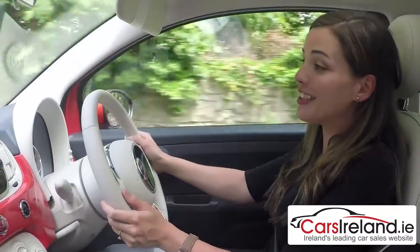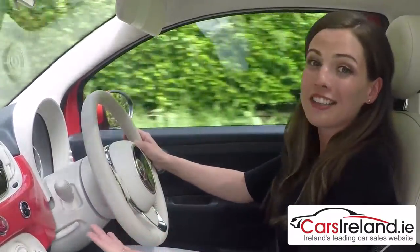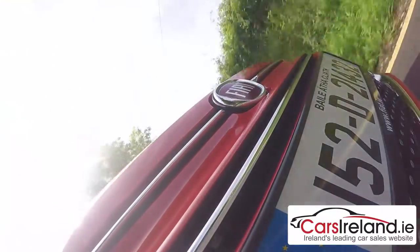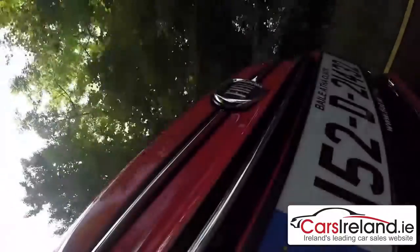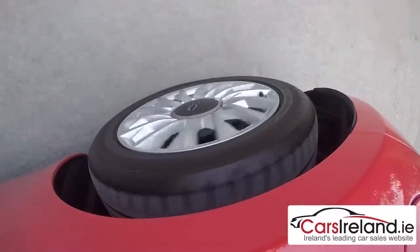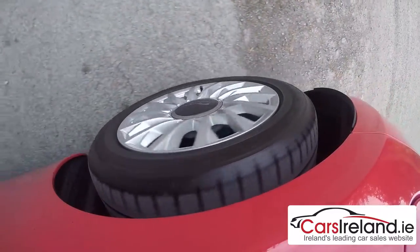It is as fun to drive as it looks — not in the sense that it's in any way fast or powerful, but it's just so small and light that it makes you feel you could whizz in and out of anywhere, and the light steering adds to that nice nippy feel. It also makes it really easy to park, and the tiny turning circle makes it great for negotiating tighter spaces.